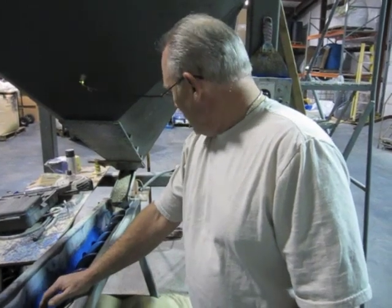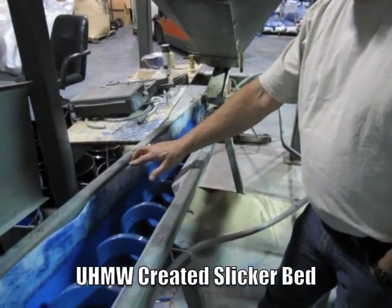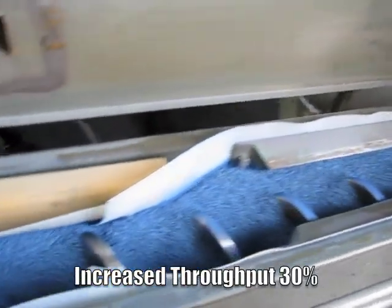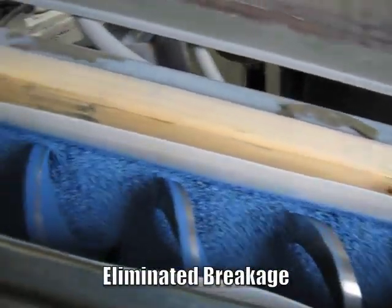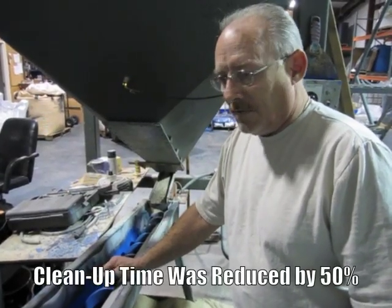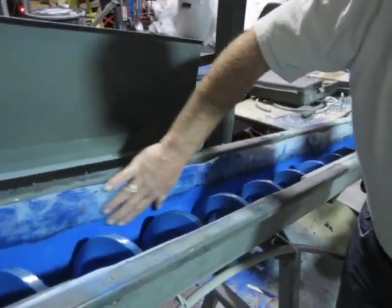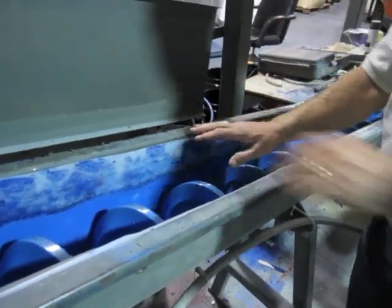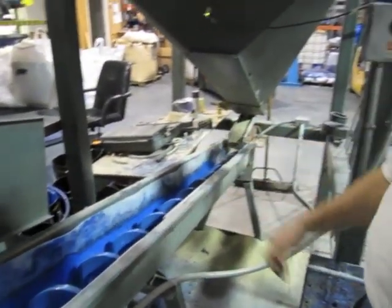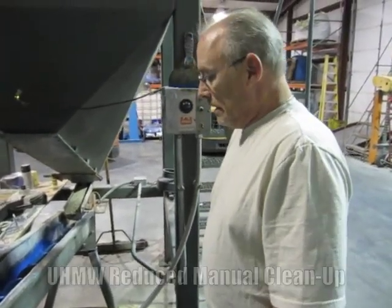Once the UHMW went in, we had a slicker bed. It increased our throughput by almost 30 percent and eliminated the breakage. The real big thing is our cleanup time has been reduced by almost 50 percent. We haven't cleaned this yet, but a wet rag takes the color right off, whereas before it was etched into the metal and you had to chip it out with a crowbar and a putty knife. So it's reduced all of the manual side of cleanup and increased efficiency.